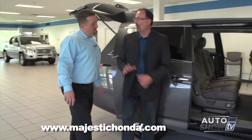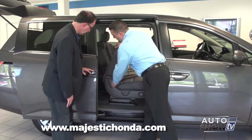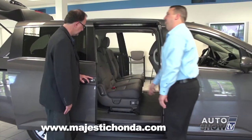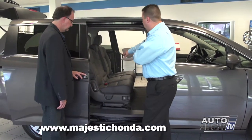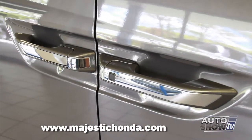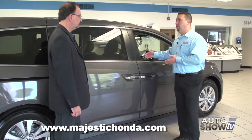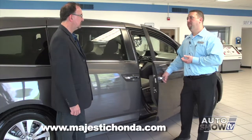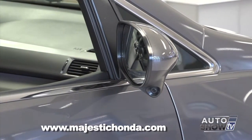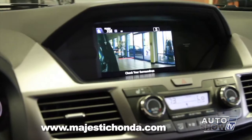On EX and above models there's push start ignition with no keyhole on the outside — just a lock button. You need the fob within proximity, and to unlock the door, just put your hand inside. Honda Lane Watch is available on EX models and above: a small camera on the right side mirror that, when you put on your right directional, shows your blind spot on the dash screen before you change lanes. A backup camera is standard on all five models and really helps visibility given the height of the vehicle.